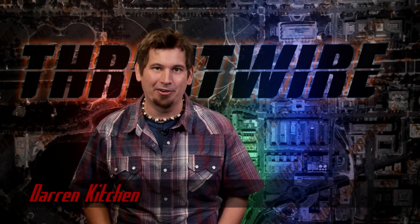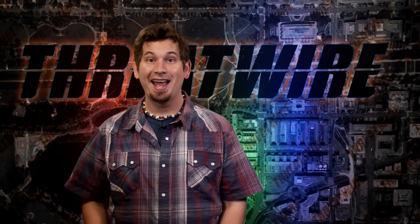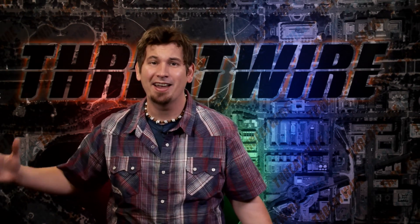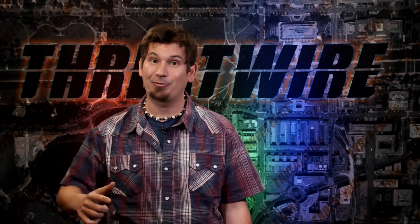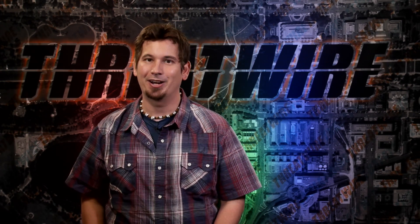I'm Darren Kitchen, and this is ThreatWire, your summary of the threats to our security, privacy, and internet freedom. This begins the first episode after being on hiatus for more than a year, and we are so excited to be kicking it off right with a full cast of contributors. We're going to start it off right now with our good friend Snubs.